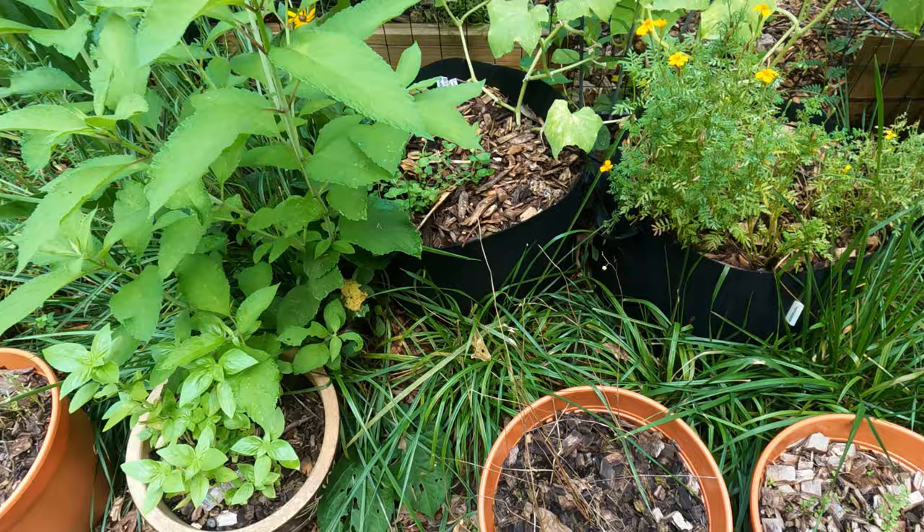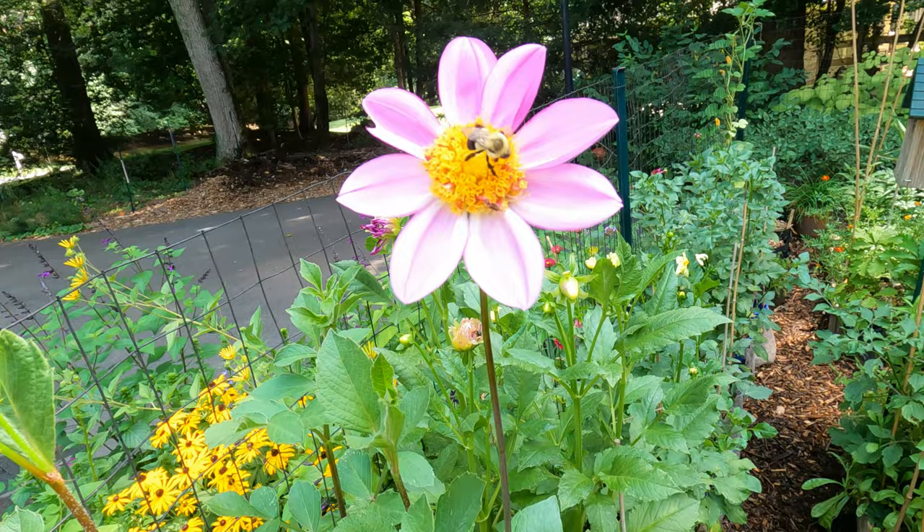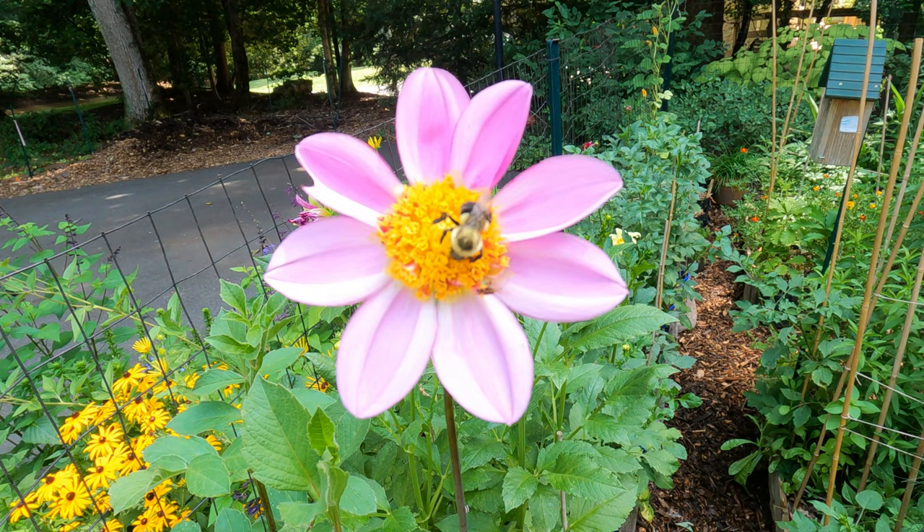Back to the Joe Pye weed and the black-eyed Susans. Okay guys, that is it for today. Thank you so much for taking your time with me to take a look at my cutting garden. Please consider subscribing, sharing with your gardening friends, pressing the bell if you want to know when I do another video. Thanks again — I know your time is valuable and I appreciate you sharing it with me.